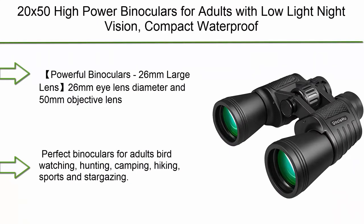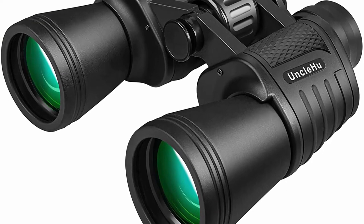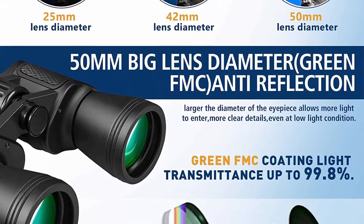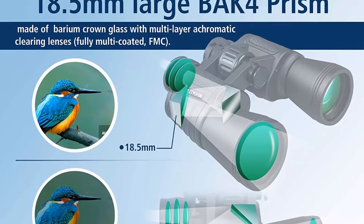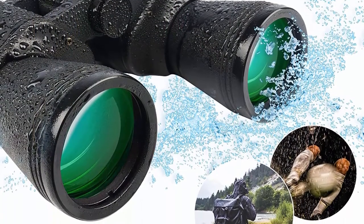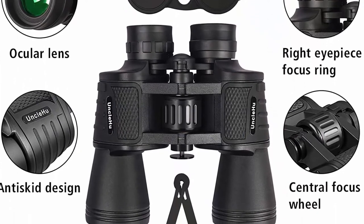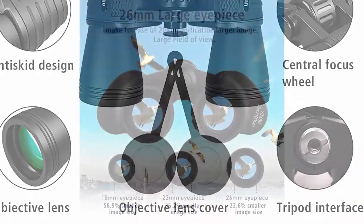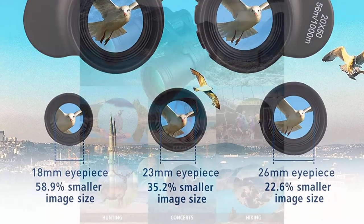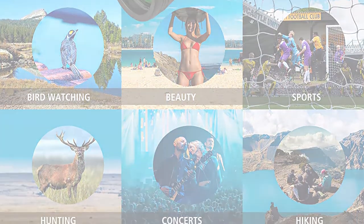Top 6: 20x50 High-Power Binoculars for adults with low-light night vision. Compact waterproof binoculars for bird watching, hunting, travel, football games, and stargazing — with carrying case and strap. Features a 26mm eye lens diameter and 50mm objective lens diameter for a large field of view. The 26mm eye lens collects more light than 10x25, 12x25, 10x21, and ordinary 10x42 or 12x42 binoculars, delivering a clearer and brighter view. Multiple layer-coated aspherical lens elements reduce light reflection and minimize distortion for better image brightness, contrast, and quality — even in low-light conditions. The BAK-4 prism provides a perfectly round exit pupil for a bright, clear, and razor-sharp view.